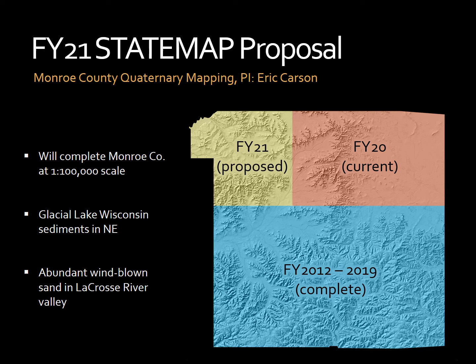I'll now speak about the two projects that will be proposed during the fiscal year 2021 STATEMAP proposal. These are extensions of the now completed Lower Wisconsin River mapping project. The first of the two will be to complete mapping in Monroe County. The county is divided between three different projects: the now completed fiscal year 2012 to 2019 Lower Wisconsin River project, the currently underway fiscal year 2020 mapping project of the northeastern portion of Monroe County, and the proposed northwest corner to complete the county at the 1:100,000 scale.